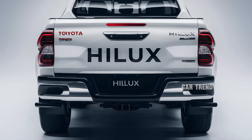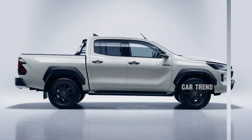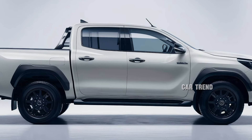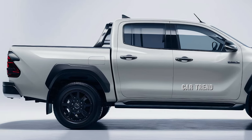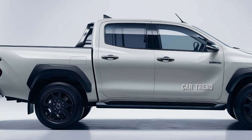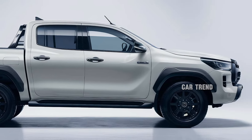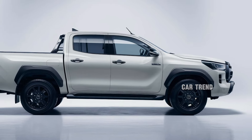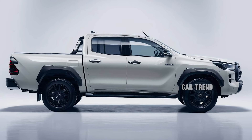Toyota has also focused on connectivity and convenience. The Hilux features multiple USB-C ports, wireless charging, and an integrated Wi-Fi hotspot. The rear seats offer ample legroom, and the backrests can be folded to create additional storage space. The bed of the truck is coated with a durable liner and comes with a power outlet, making it versatile for both work and leisure. Tie-down points and optional bed accessories, such as a retractable cover and toolboxes, add to its practicality.